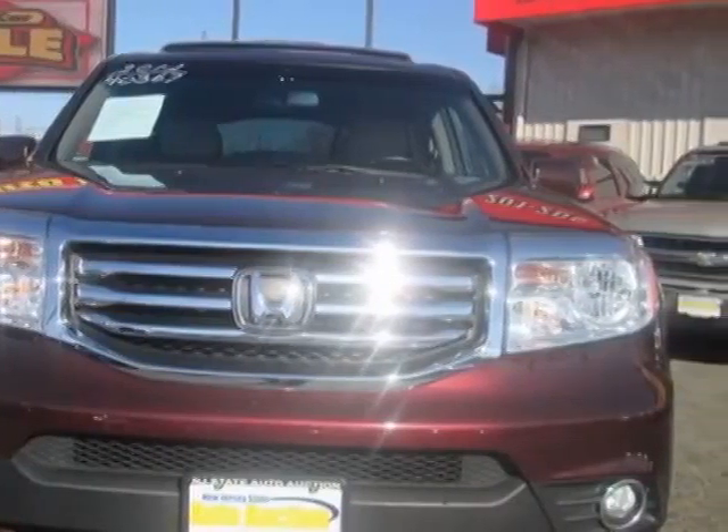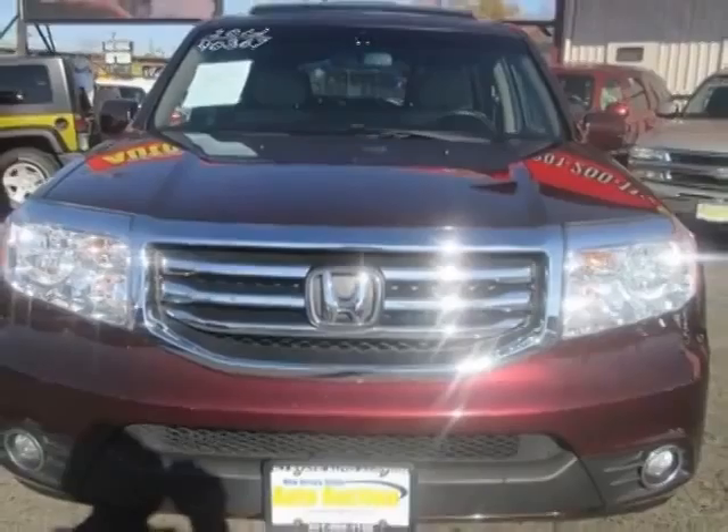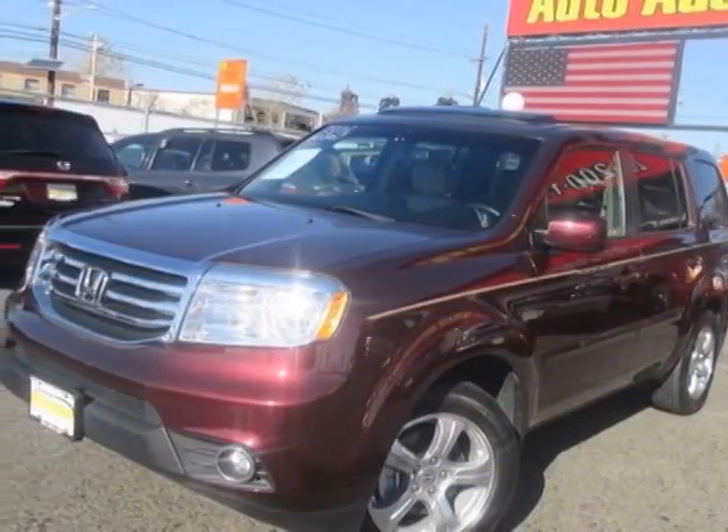This vehicle gets an estimated 18 miles per gallon in the city and an estimated 25 on the highway. This Pilot boasts a 3.5 liter engine.